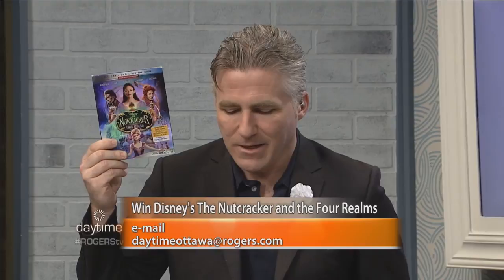Let's start the show with a giveaway. Disney's The Nutcracker and the Four Realms is available on Blu-ray and digital tomorrow. You could win a copy right now. All you have to do is email us at DaytimeOttawa@Rogers.com. We'll get your name into the draw. If you're watching the repeat at 6 or 11, we'll also get your name into the draw. Good luck — we'll be doing this all week right here on Daytime.